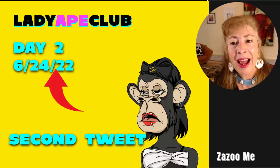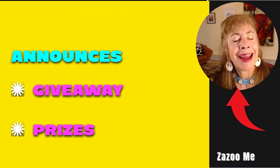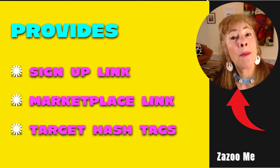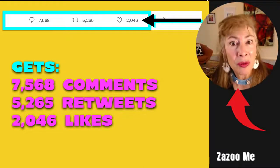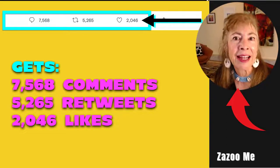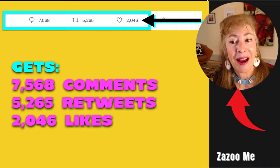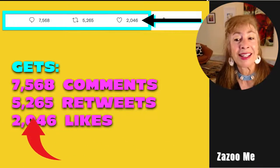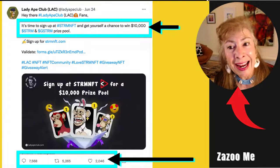On day two, Lady Ape Club posted their second tweet announcing a giveaway and prizes. They provided a sign-up link, a marketplace link, and more target hashtags. Their second post got 7,568 comments, 5,265 retweets, and 2,046 likes — just their second day on Twitter.